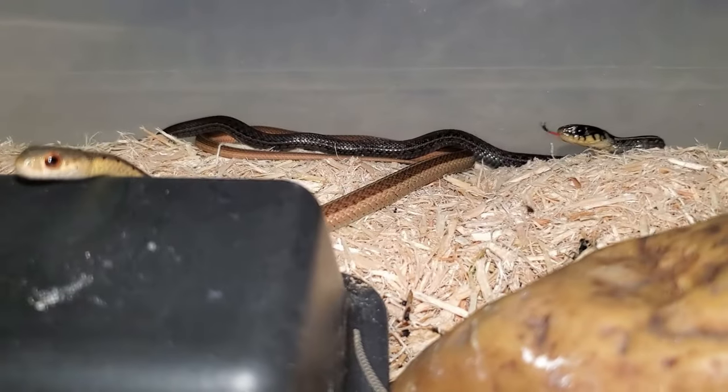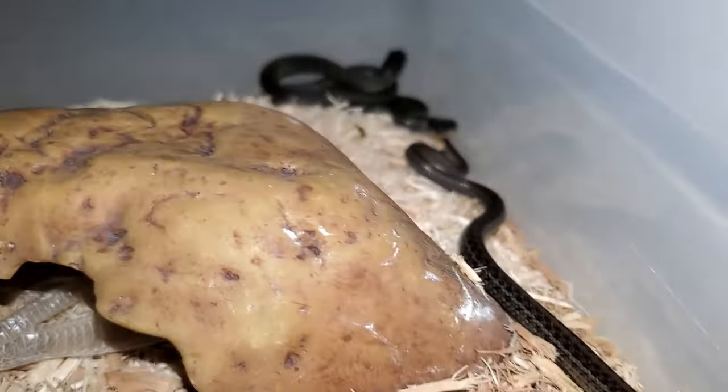Staying inside of mom means that when she flees a potential predator, the babies go with her. They are also protected from fungus, bacteria, mold, even parasites. And a significant percentage of eggs fail to hatch in the wild for various reasons — but that's not the case for live-bearing species. The vast majority of live-bearing young actually make it to their birthday. The more babies that survive, the better shape the species is in as a whole.